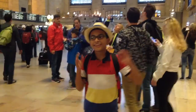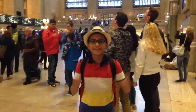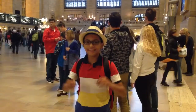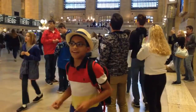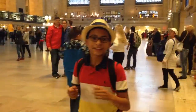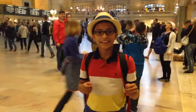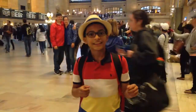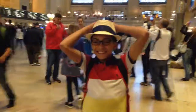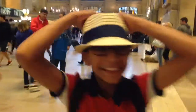Hey everyone, welcome back. I am at Grand Central Station and I just got off the train. So now it is time to get on the subway. I have a vacation hat. No, you are not going to the Eiffel Tower — where are you going?